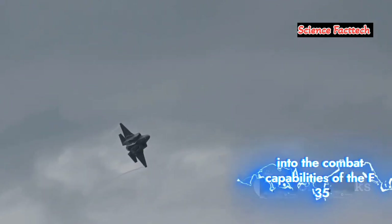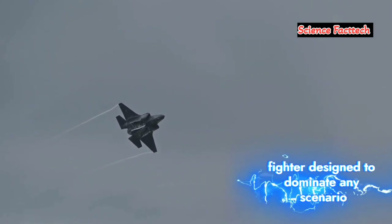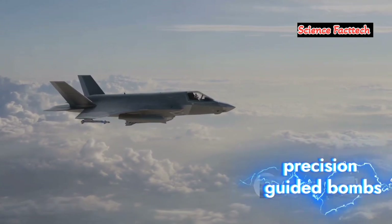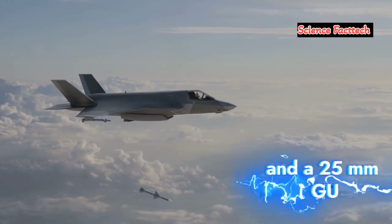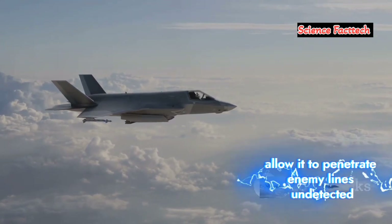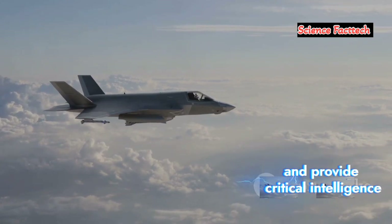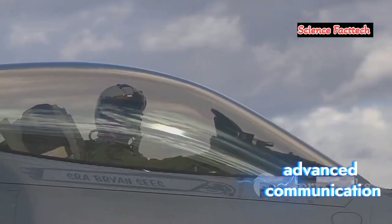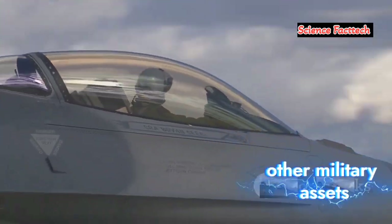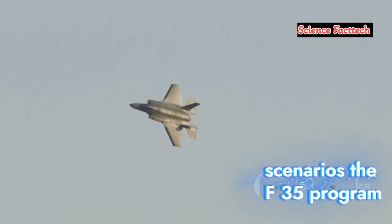Let's dive into the combat capabilities of the F-35, a multi-role fighter designed to dominate any scenario. Armed to the teeth, it boasts air-to-air missiles, precision-guided bombs, and a 25mm GAU-22A cannon. Its stealth capabilities allow it to penetrate enemy lines, while its electronic warfare suite can jam radar and provide critical intelligence. Advanced communication systems enable seamless data sharing with other military assets, making its versatility and effectiveness indispensable in modern combat scenarios.